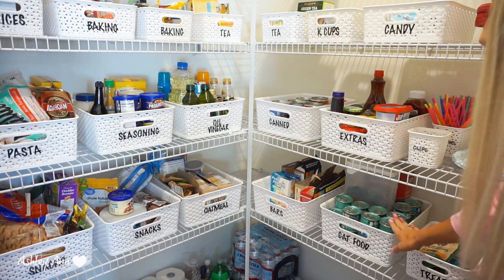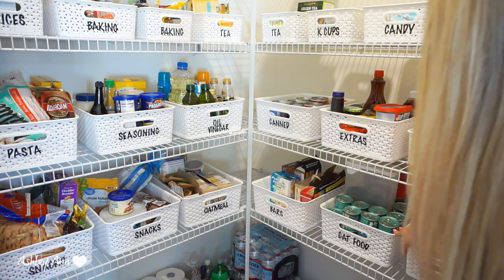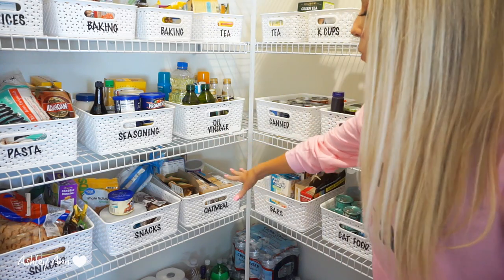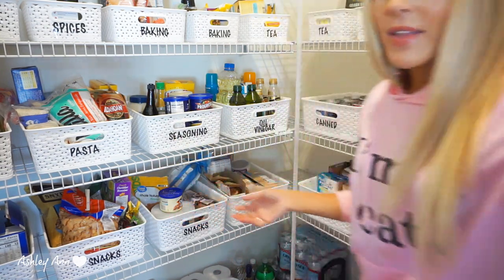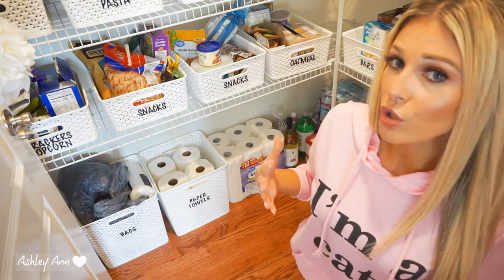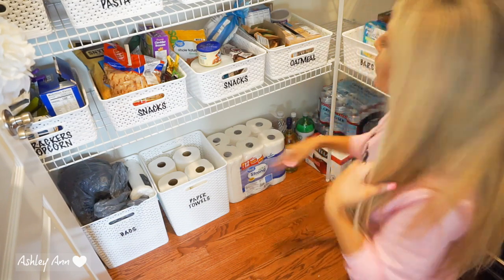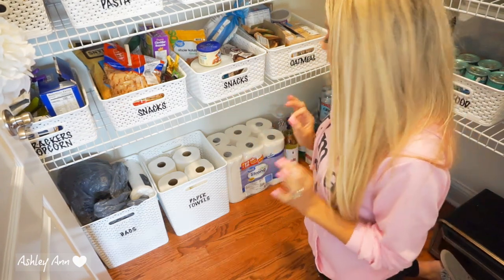Along the bottom the categories are: treats, cat food — I doomsday-prepped for my cat because she's diabetic and can only eat wet food — and bars with protein bars and cereal bars. I've got oatmeal, and two snack bins because the snacks were just not manageable and I couldn't contain them. Lastly I've got crackers and popcorn.